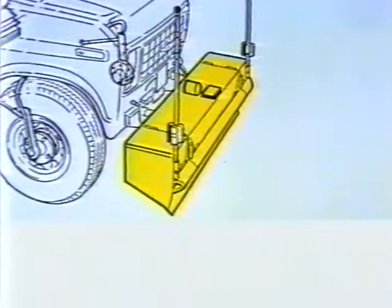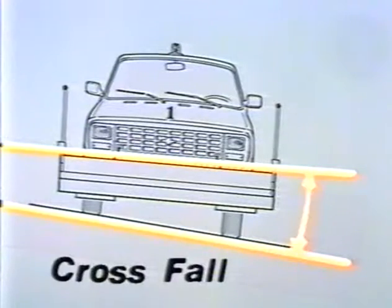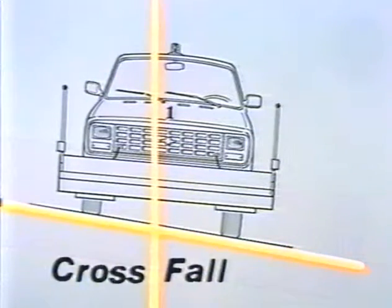Methods have also been developed for accurate measurement of cross-fall and curve radius variables. In this case, measurement is carried out using an inclinometer and a rate gyro. Cross-fall is calculated with the aid of the eleven laser cameras, which measure the position of the vehicle in relation to the road surface. Additionally, the position of the vehicle in relation to the Earth's axis is measured by means of the inclinometer, the rate gyro, and the vehicle speed.